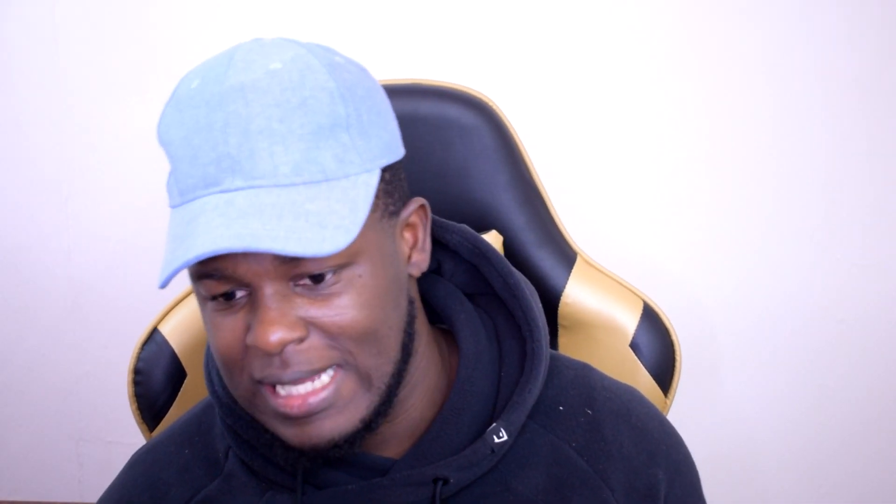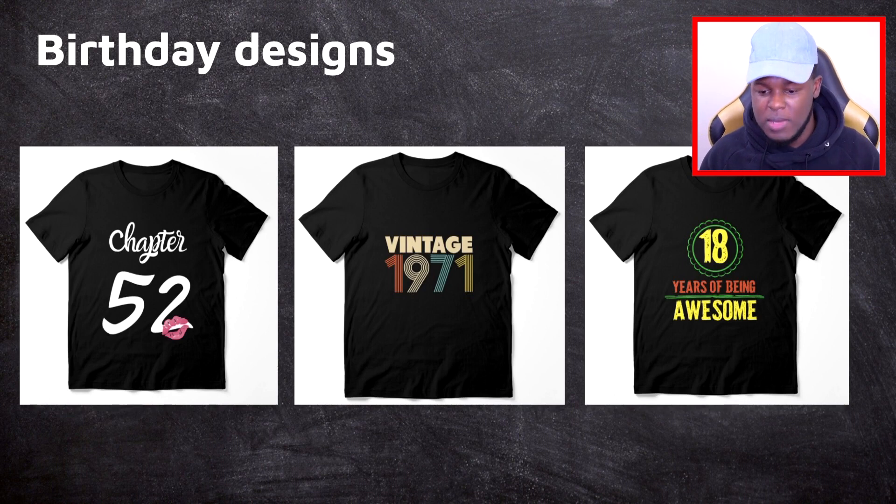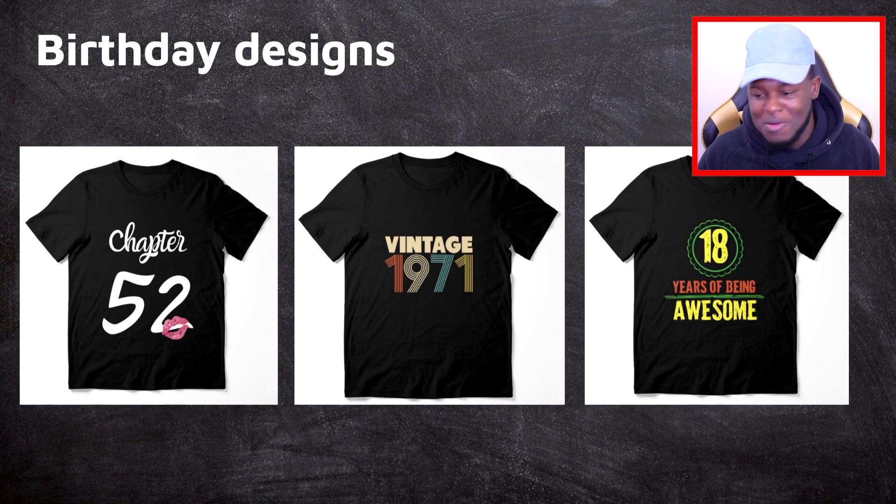The first of those five designs is linked to birthday designs. You can put this on shirts or greetings cards — it works very well on greetings cards. The first image on screen says 'Chapter 52' with an image of a kiss on it. Chapter 52 means age 52, or the 52nd birthday. It's a simple design but very effective. If you're trying to make 60 designs in a day using this template, you can do this easily because all you'll be doing is changing the number.